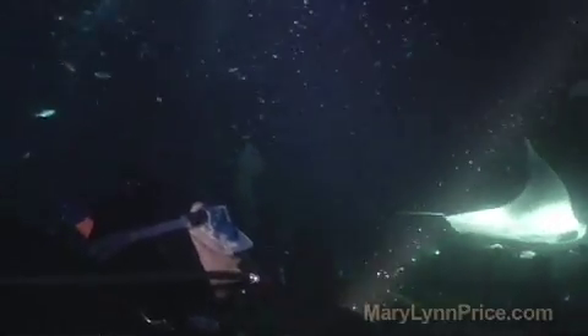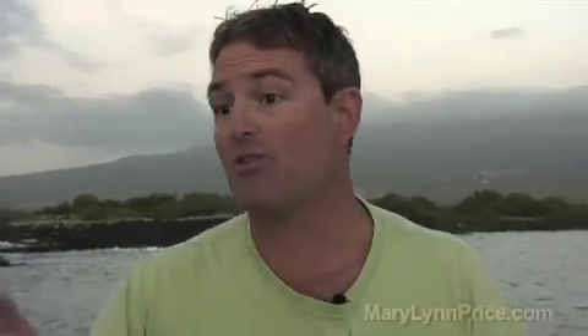Manta rays are ovoviviparous, which means that they retain the fertilized egg inside the female. The egg hatches and then she expels the fully developed manta ray, which is about three feet across. They have one pup every three to five years, and it takes manta rays between five and ten years to reach sexual maturity — they don't reproduce very quickly. We identify the manta rays here in Kona by using the spots between their gills to tell different individuals apart. The spots on their gills are like a fingerprint.